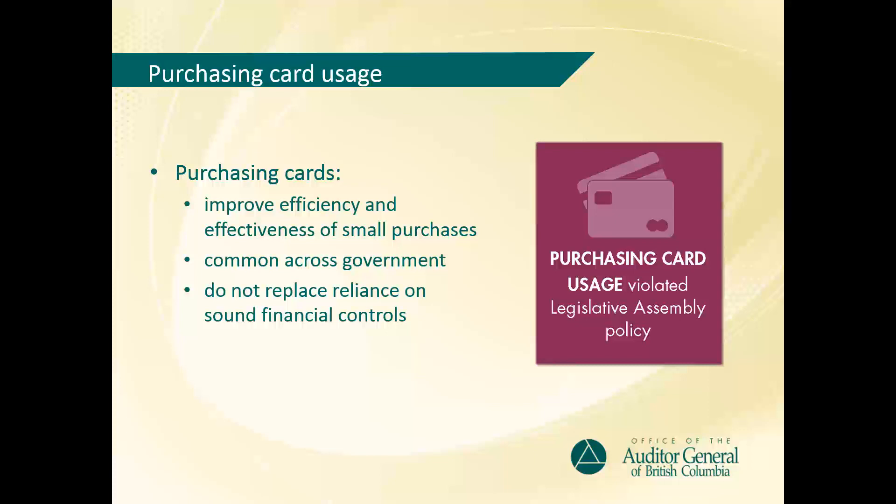However, we found a number of instances where purchasing card practices did not follow the stated policy. For example, under the Purchasing Card Policy, using the cards for travel purchases was prohibited. Yet we found a number of purchasing card transactions for individual travel-related expenses, such as 41 transactions totaling $24,357 for accommodation, 16 transactions totaling $2,816 for taxis, and 4 transactions totaling $964 for trains.